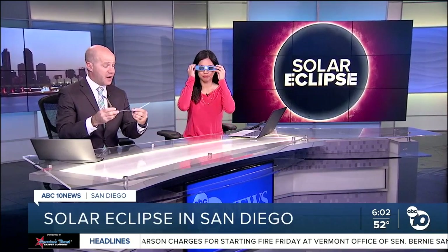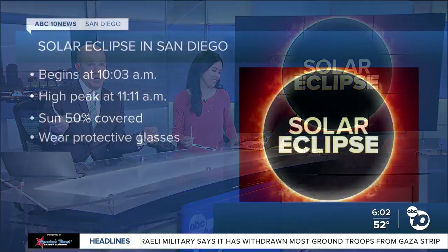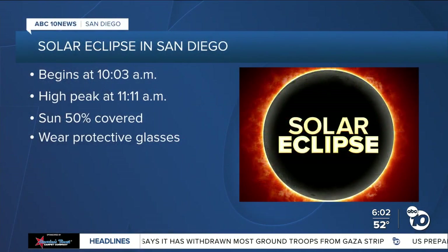If you plan on watching it here in San Diego, you need these — get your certified ISO glasses ready. You've got to make sure they have the certification on them, so you don't want to look at the sun without the right proper eye protection. If you want in on the action here, go outside starting at 10 a.m. The partial eclipse starts at 10:03, and the high peak time will be at 11:11.